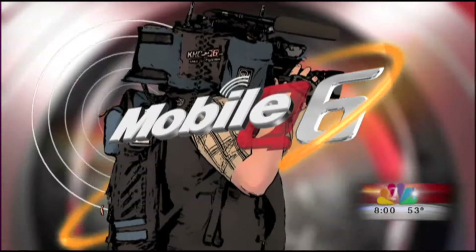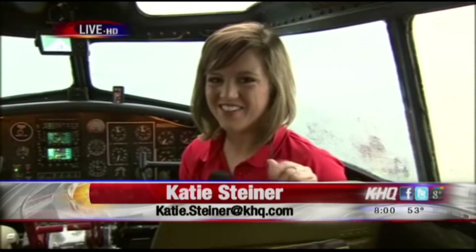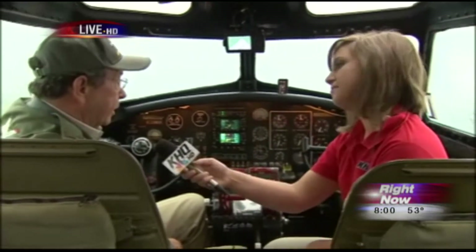We are here at Feltz Field for Neighbor Days and I am sitting in the best seat of the house. I have Dan here and he is the pilot of the B-17 that we're in right now. Can you explain the historical significance behind this cockpit? This is probably the most historically significant airplane in history, the B-17.